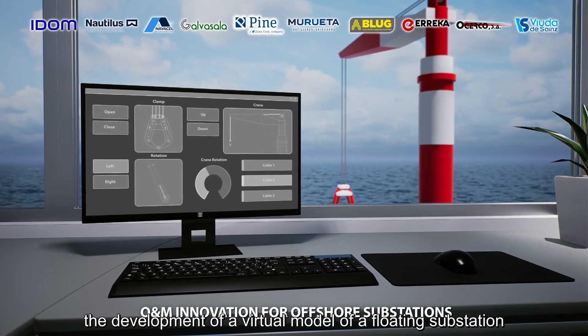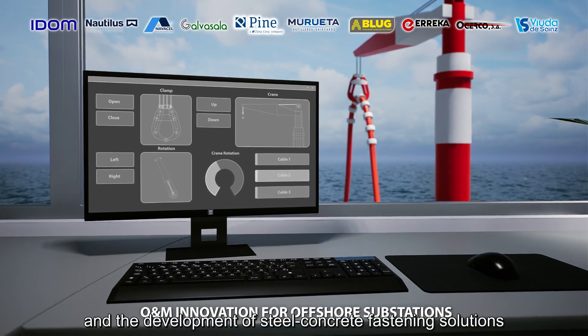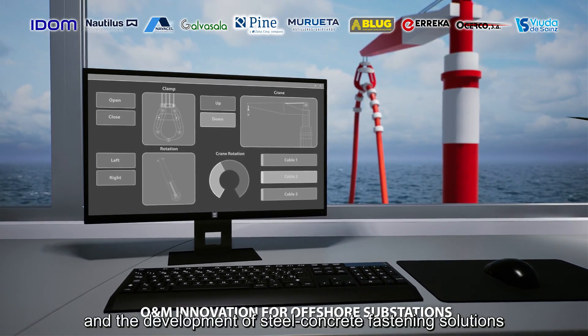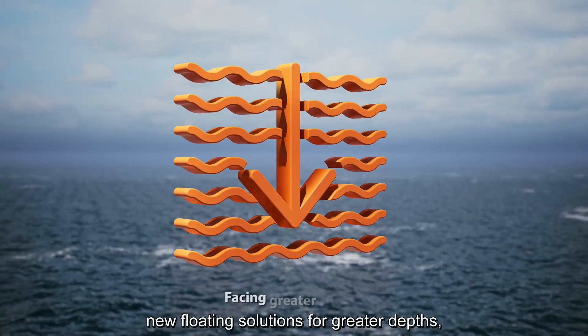The development of a virtual model of a floating substation to be used as a tool for maintenance optimization, and the development of steel-concrete fastening solutions for monitoring bolted joints.